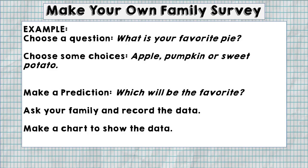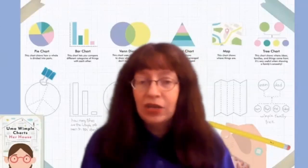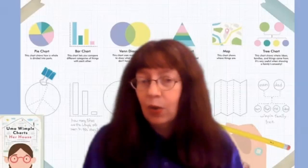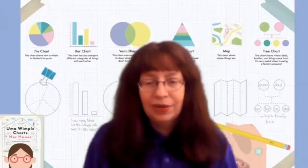Finally, you get to make a chart to show the data or information that you collected. Now that you have the information, what did you discover? Was your prediction or guess about your family's favorite pie correct? Or did you learn something new? Now, other possible questions could be inspired from the story, like: what makes a house housey? Or what's your family's favorite pizza topping, ice cream, breakfast cereal, movie, or book? The possibilities are endless.